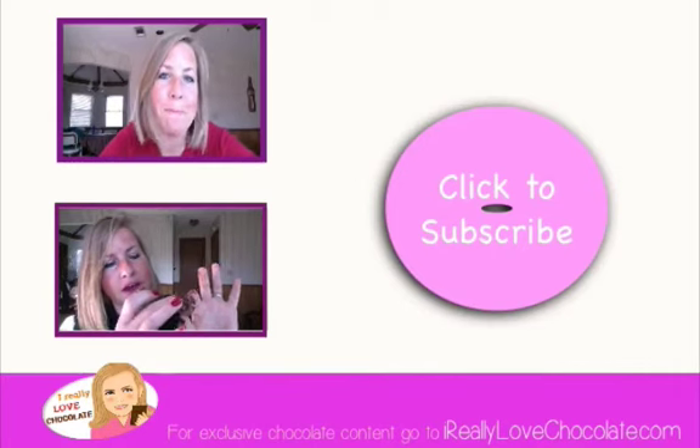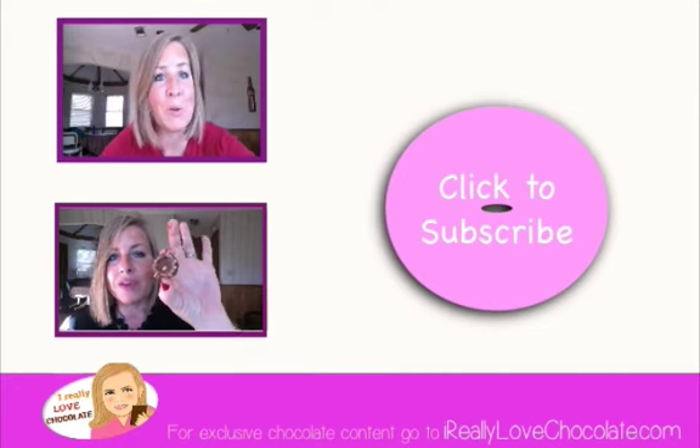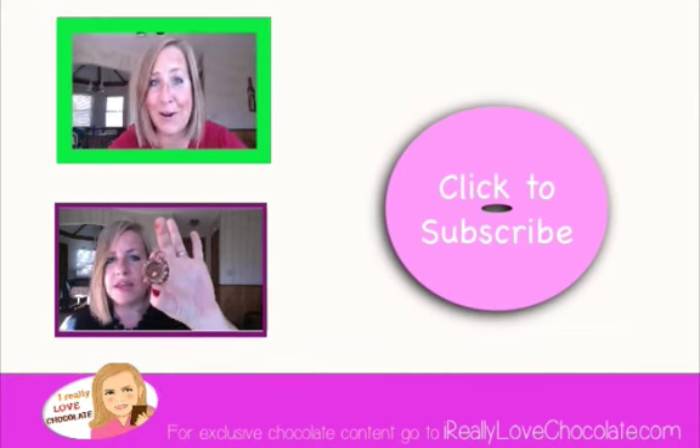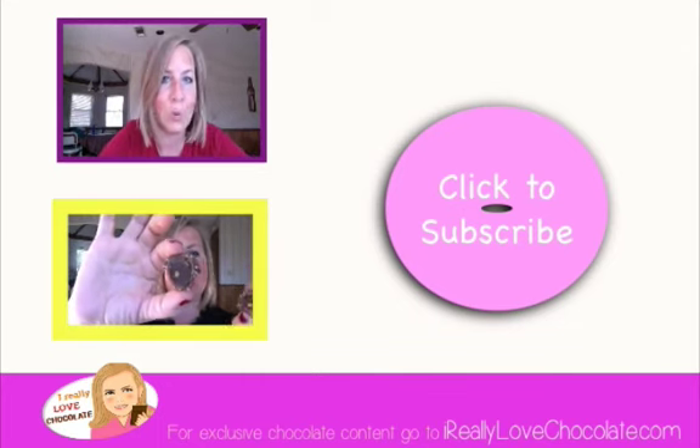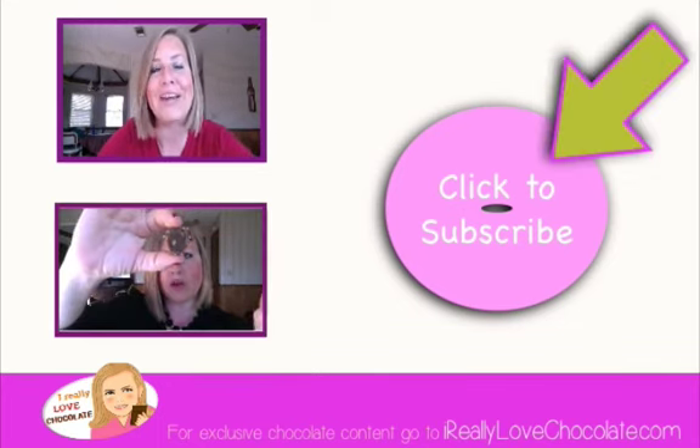Where are you going? I know you want more chocolate. Click here or click here. And most importantly, don't forget to subscribe. See you next time.